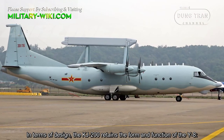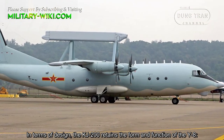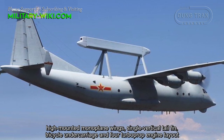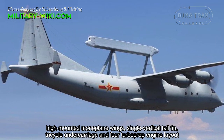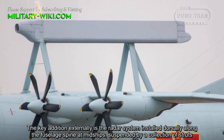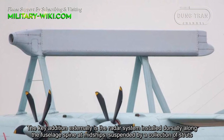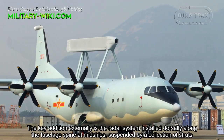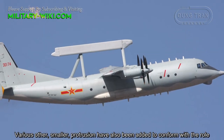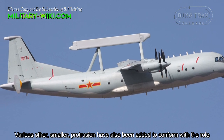In terms of design, the KJ-200 retains the form and function of the Y8: high-mounted monoplane wings, single vertical tail fin, tricycle undercarriage, and a four turboprop engine layout. The key external addition is the radar system installed dorsally along the fuselage amidships, suspended by a collection of struts. Various other smaller protrusions have also been added to conform with the role.